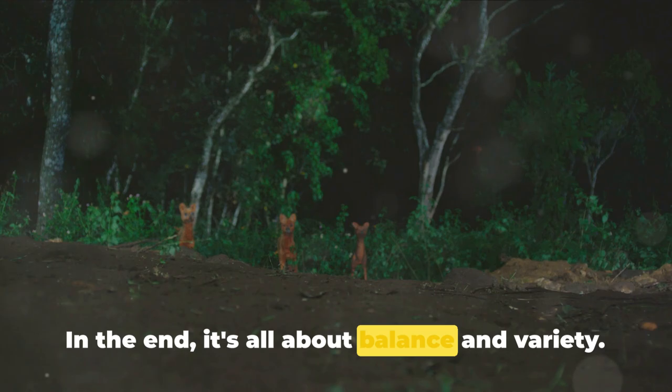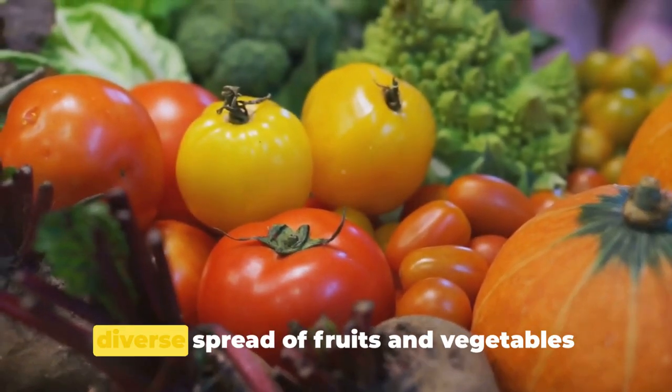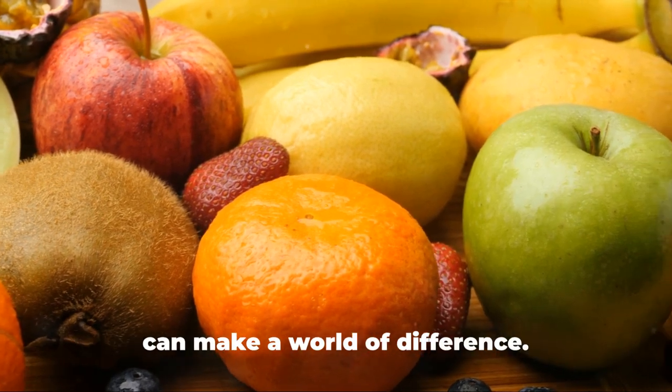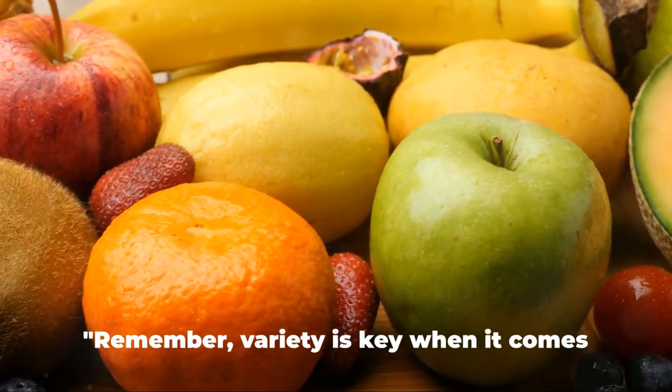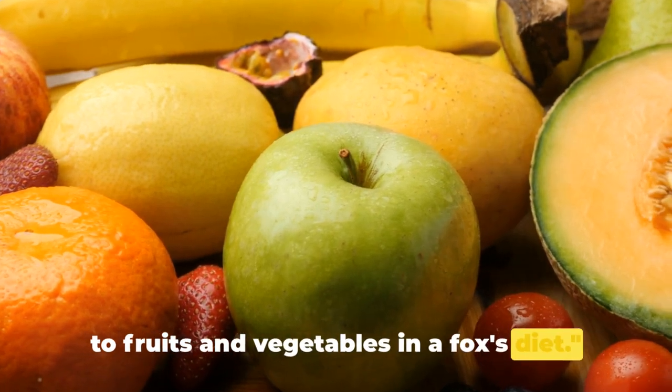In the end, it's all about balance and variety. From crunchy carrots to juicy berries, a diverse spread of fruits and vegetables can make a world of difference. Remember, variety is key when it comes to fruits and vegetables in a fox's diet.